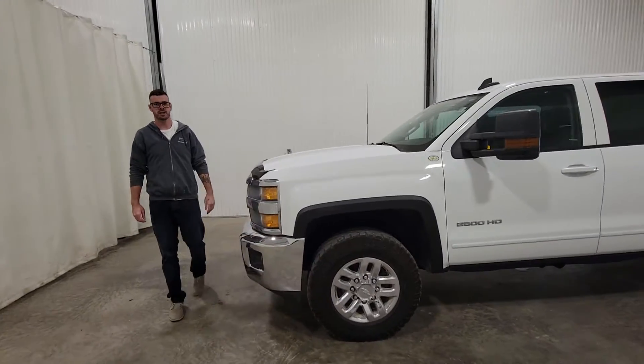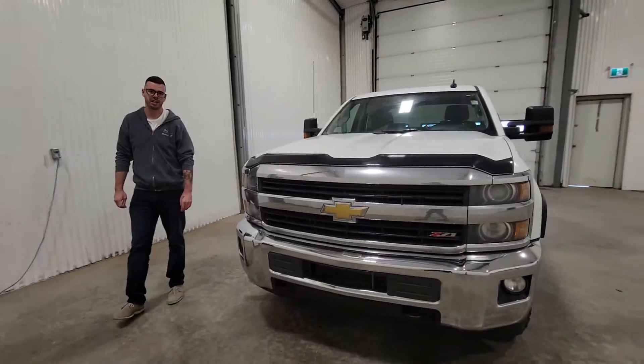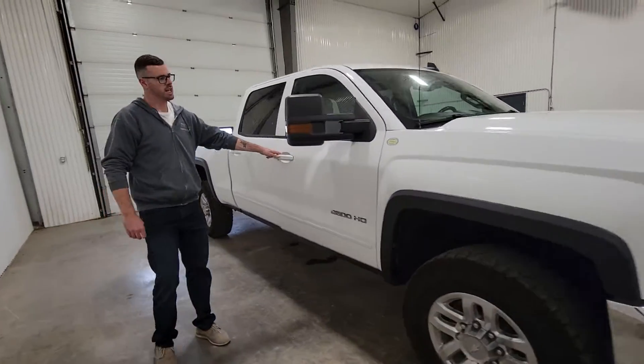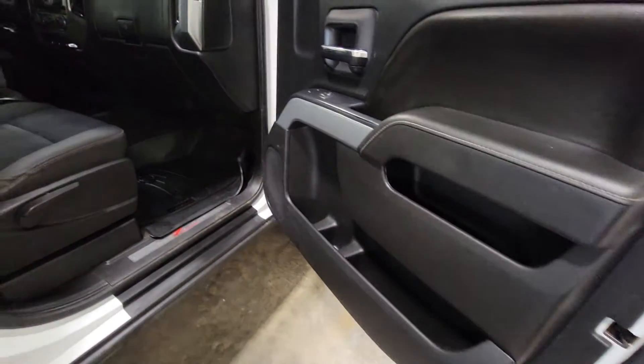Hi guys, it's Jayden from Saskatoon Truck Center. This is stock number 4402P. It's a 2015 Chev 3/4 ton with 250k. It is a full crew cab model. It does come with a 6 liter V8 gas.